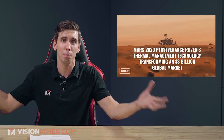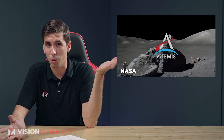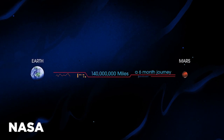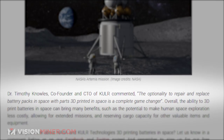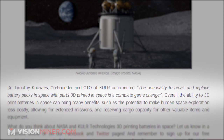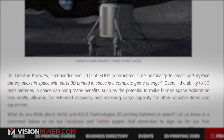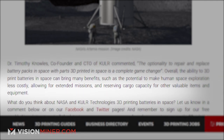According to NASA Deputy Chief Technologist John Carr, NASA employs highly rigorous assurance and safety standards, especially for man-rated technologies. Color's PPR design solution for future manned and unmanned space missions is an ideal fit for mass design, flexibility, and cost, while maintaining high safety standards against risks like thermal runaway. 3D printing batteries in space provides important advantages — it will significantly lower the cost of battery pack transportation specifically for the new Artemis missions, the next moon mission. Dr. Timothy Knowles, co-founder and CTO of Color, commented: the optionality to repair and replace battery packs in space with 3D printed parts printed in space is a complete game changer. Overall benefits include lowering costs, allowing for extended missions, and reserving cargo capacity for more valuable items.